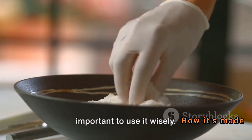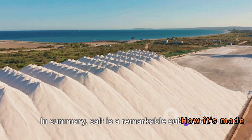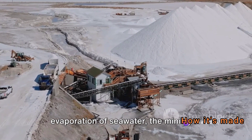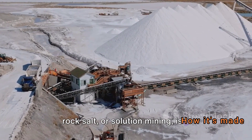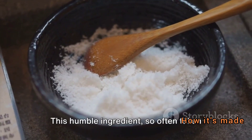However, like all good things, moderation is key. Too much salt can lead to health problems like high blood pressure and heart disease. So while salt is essential, it's important to use it wisely. In summary, salt is a remarkable substance, and its production — whether through the evaporation of seawater, the mining of rock salt, or solution mining — is a fascinating process.